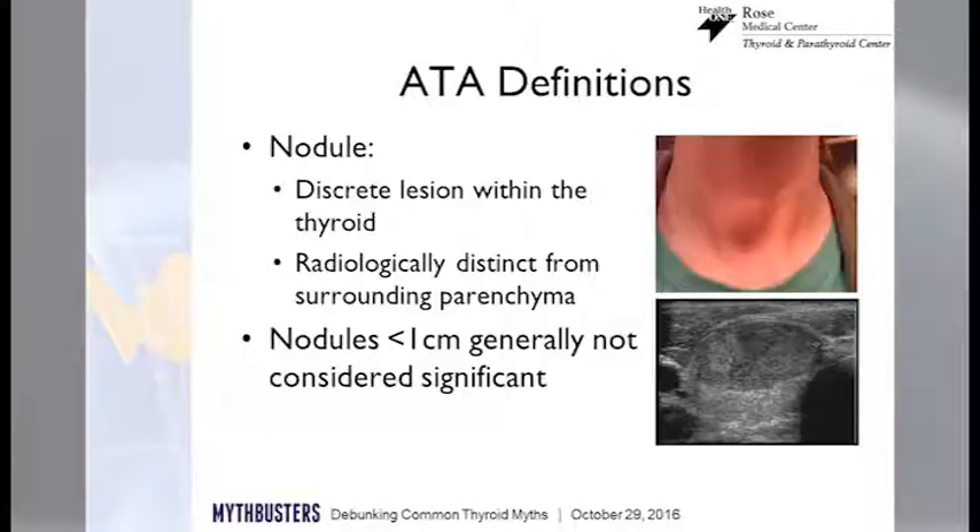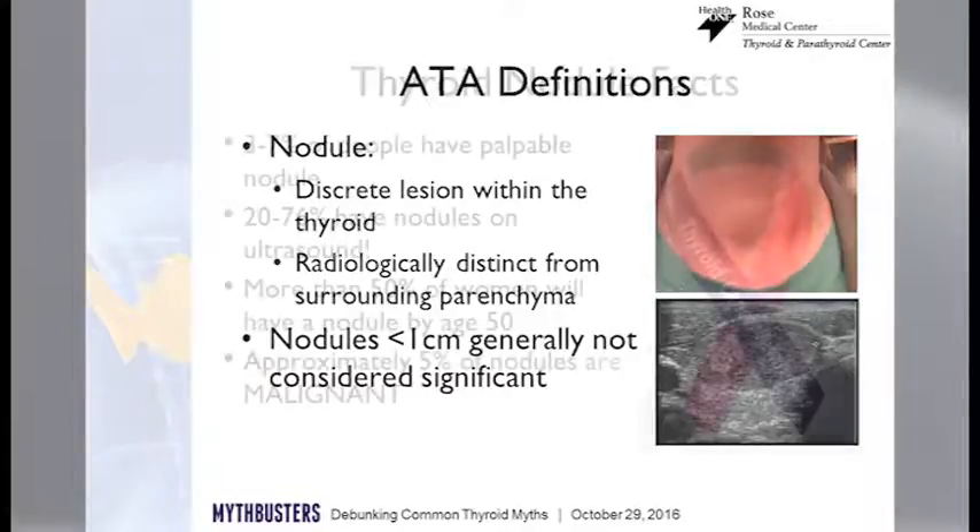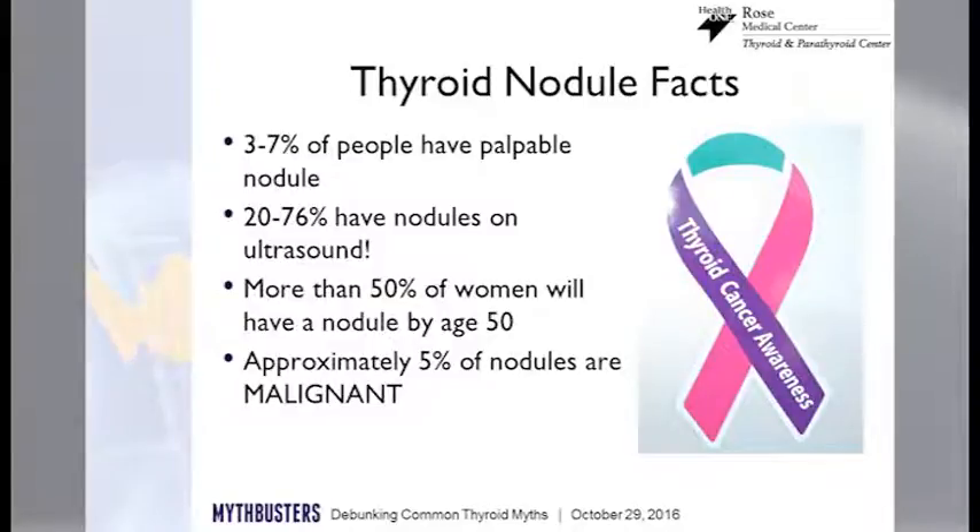In general, we're really trying to leave them alone because if they're not bothering you, we don't want to bother them. That due-to-do-no-harm principle stays with us. If you actually went and felt your neck, anywhere from three to 7% of people might feel a bump in their thyroid. And as we age, those bumps become more common.